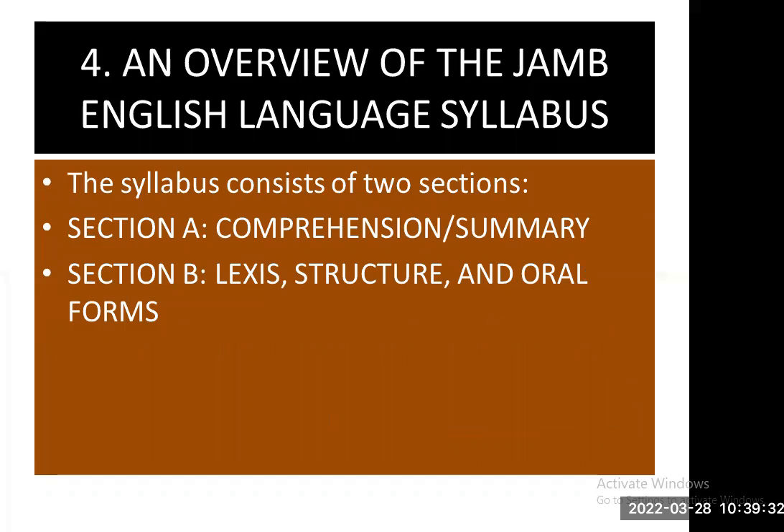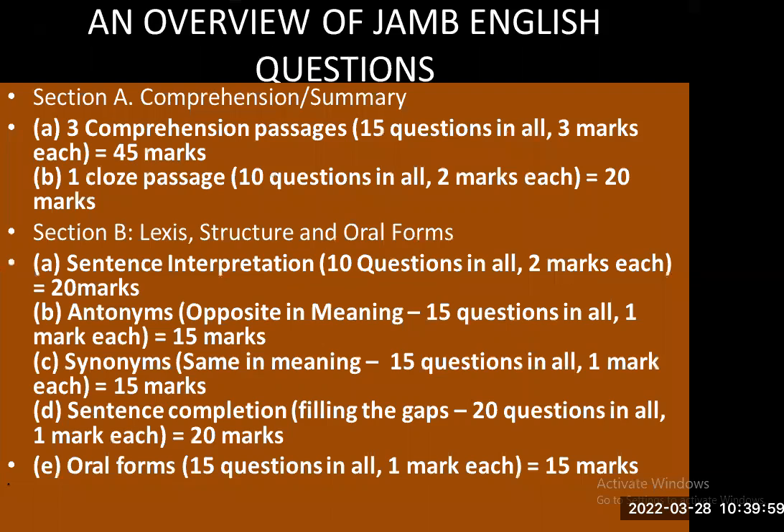Number four: an overview of the JAMB English language syllabus. The syllabus consists of two sections — Section A: Comprehension/Summary, and Section B: Lexis, Structure and Oral Forms. Once you capture these two major areas, you will be adequately prepared for your JAMB Use of English exam. In Section A, you have comprehension/summary.